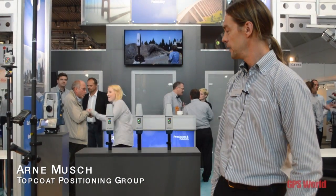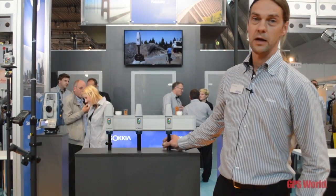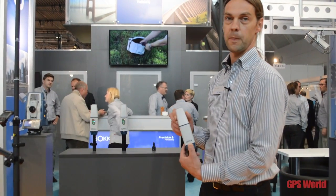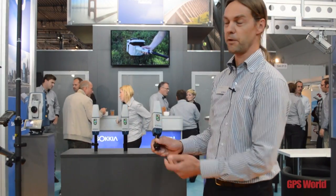Let me introduce myself. Hello, I'm Arne Musch from Topcon Sokya Europe, and this year we introduced the Sokya GCX2, which we call as well 'Bullet' because it looks like a bullet.